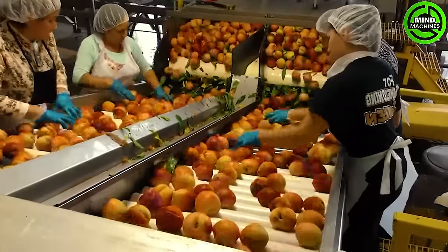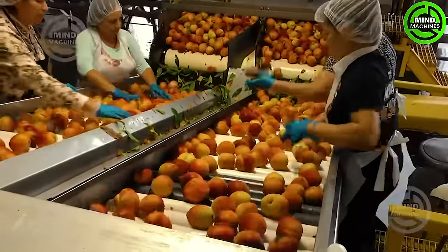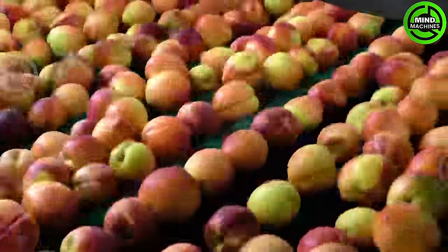The peaches undergo an extensive cleaning process to eliminate dirt and debris. Advanced sorting systems are employed to categorize the peaches based on size, color, and quality.